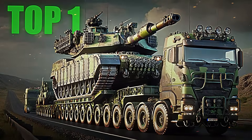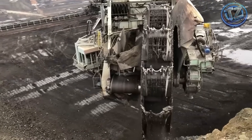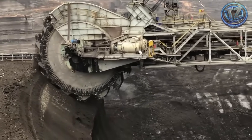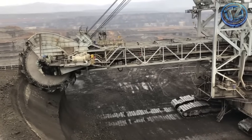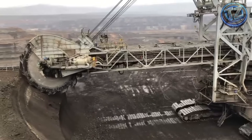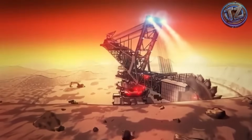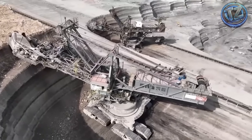Top 1: Transporting the Bagger 293. Moving this colossal German machine is a challenge of epic proportions. It measures over 225 meters long and weighs more than 14,000 tons. For context, it's taller than the Statue of Liberty and heavier than an entire fleet of Boeing 747s. But here's the surprising part — it's not transported in the conventional way. Instead of being dismantled or loaded onto trucks, this steel giant moves on its own, slowly, using giant caterpillar tracks.